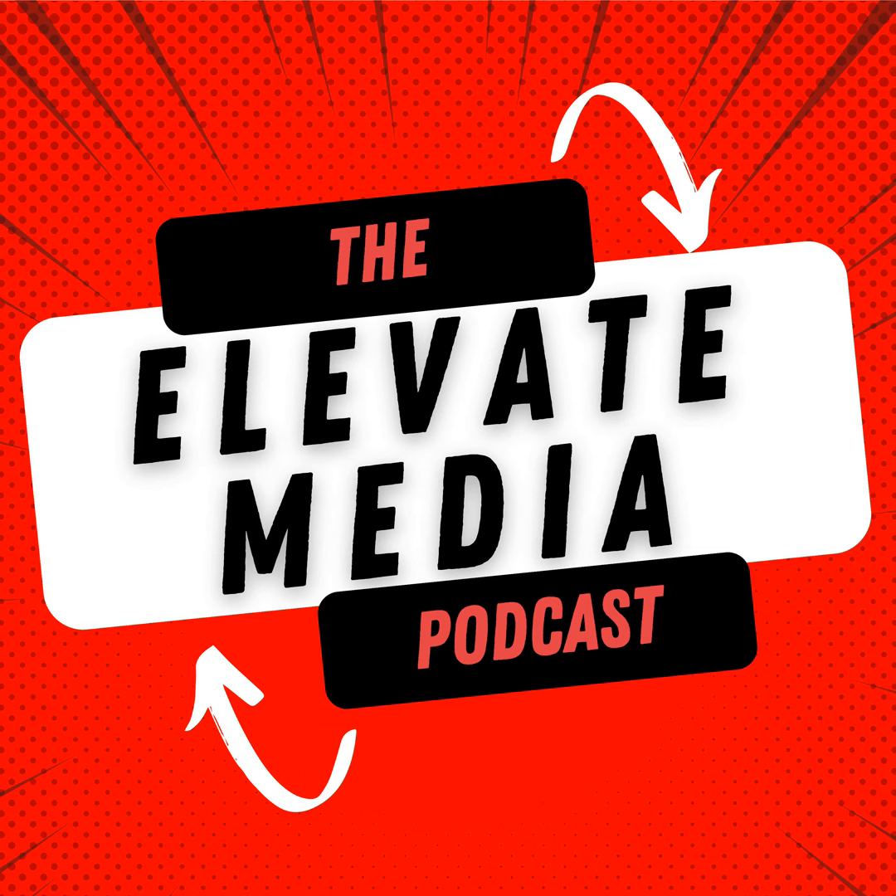The five steps to launching not just a podcast, but a successful podcast. You can just throw it out there and see what happens, but there are ways to go about it that make it more successful. At Elevate Media, we aim to get our clients in the top 10% or top 5% based on the different packages that they choose.